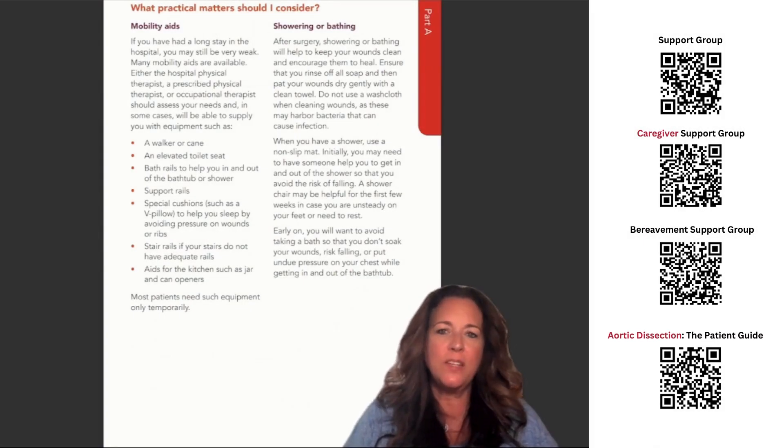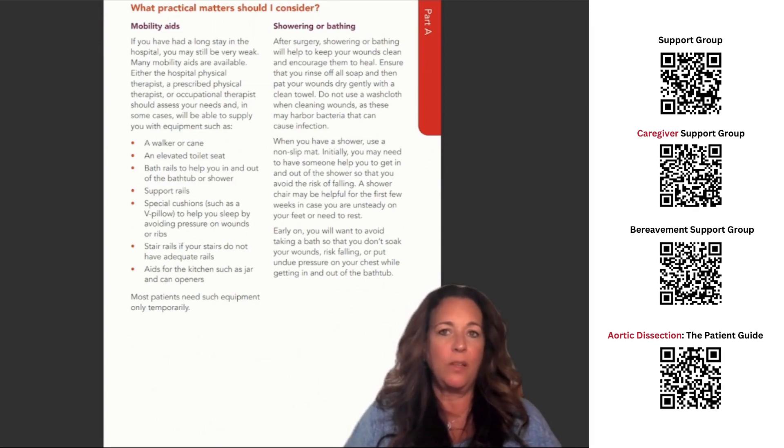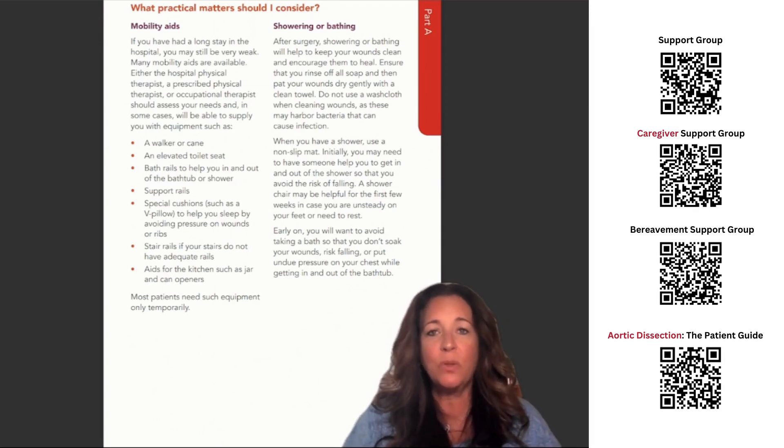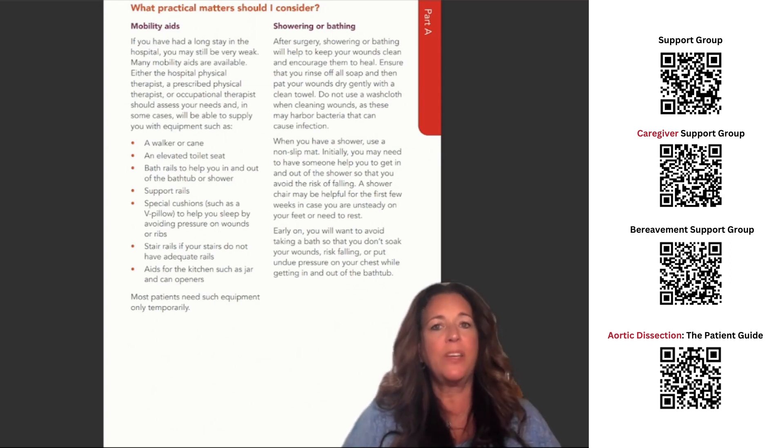What practical matters should I consider? Mobility aids. If you've had a long stay in the hospital, you may still be very weak. Many mobility aids are available. Either the hospital physical therapist, a prescribed physical therapist, or occupational therapist should assess your needs, and in some cases will be able to supply you with equipment such as a walker or cane.